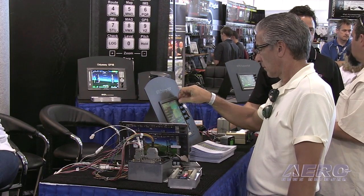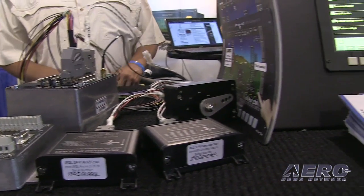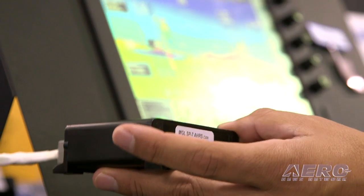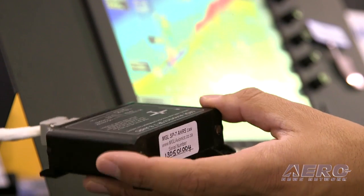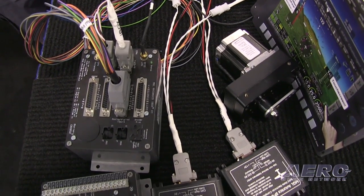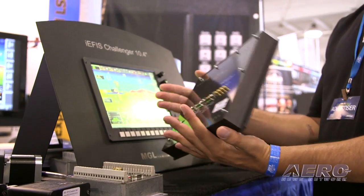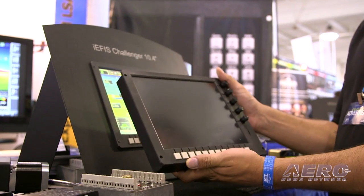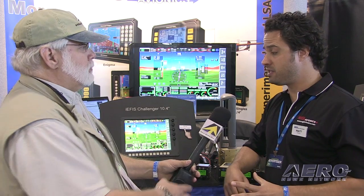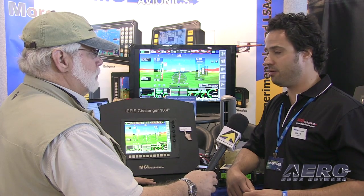Each device gets mounted in the airplane in the location that is suitable, and then we have a simple CAN bus harness that plugs into each device. You can literally plug the same connector into each one of the devices, then string with Molex connectors a daisy chain of our CAN bus wires to all the devices. For the first time ever, we've got a system where people are actually able to install it completely without having to make a single call to us. Of course, we're available all day for support, but the modularity of the system and our CAN bus network makes it super easy — easier than ever — to install.